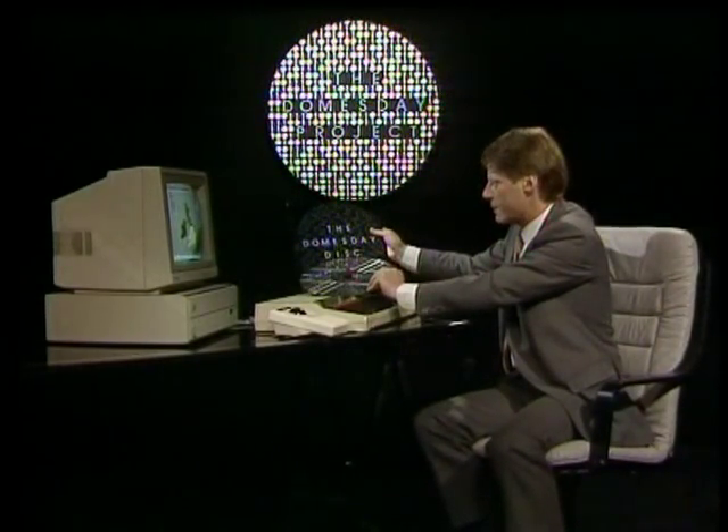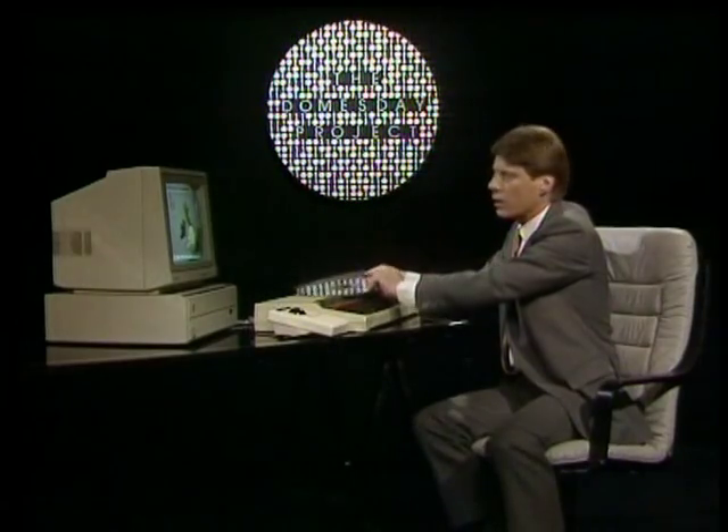The new project comes in two parts, which aim to represent contemporary Britain from two different points of view. On one disk, the national disk, there's the factual view with formal statistics and reports covering the whole country. The other, the community disk, is about attitudes — the popular view drawn from a public survey commissioned for the Doomsday project.